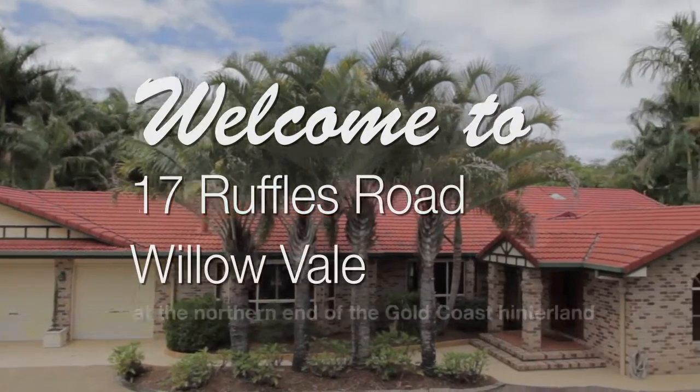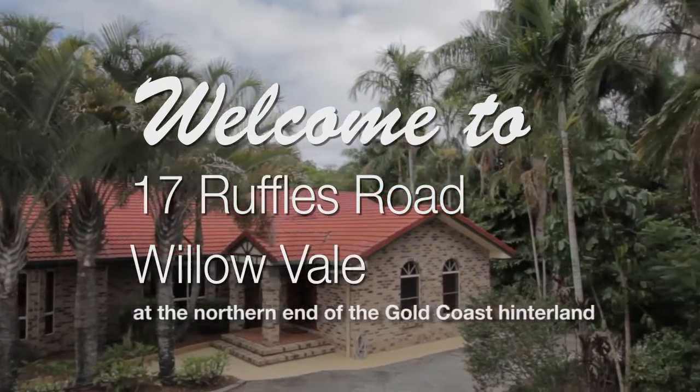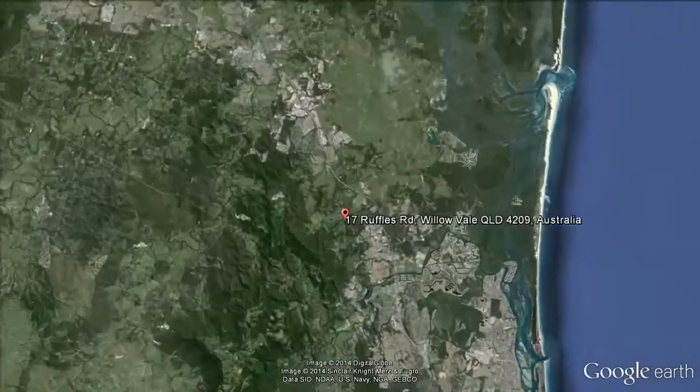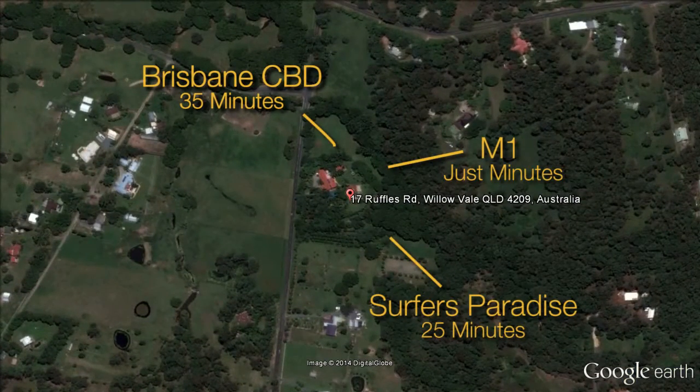Willow Vale at the northern end of the Gold Coast hinterland represents the best that a rural location can offer. Only minutes from the M1 freeway, this gives access to Surfers Paradise in 25 minutes or the Brisbane CBD in 35 minutes.